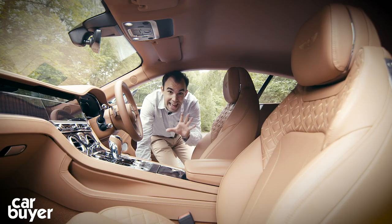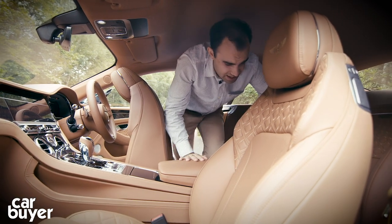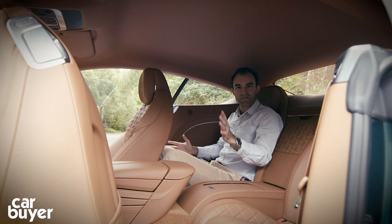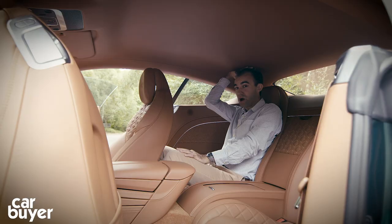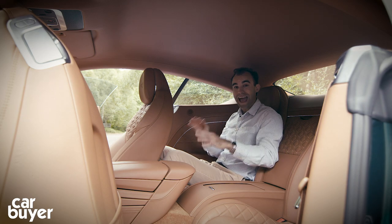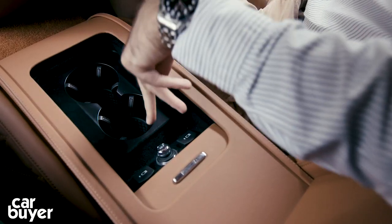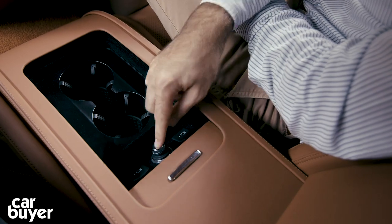The Continental GT is supposedly a four-seater — let's give that a go. Sliding the electric front seat forward, it's quite easy to climb into the back. With the seat set up in my driving position, I'm just over 5'10": my feet are a little bit squashed, but knee room is not too bad and headroom is okay. If you're over six foot, you are going to struggle back here. But these seats are for occasional use and for children — there are ISOFIX points back here as well. The quality in here is lovely, and you get your own electric window controls, a couple of cup holders, and two USB charging ports plus a 12-volt socket.